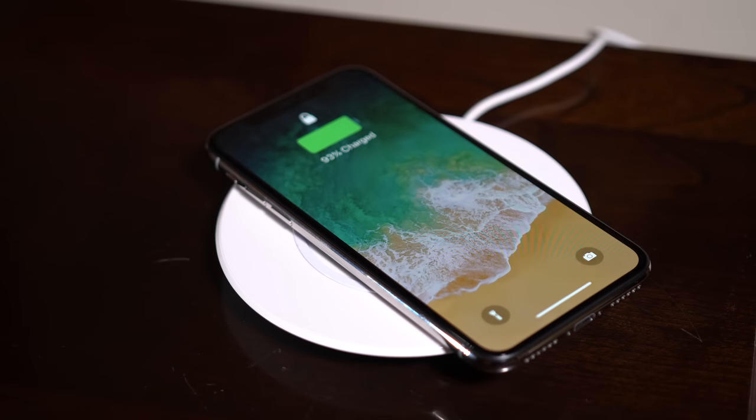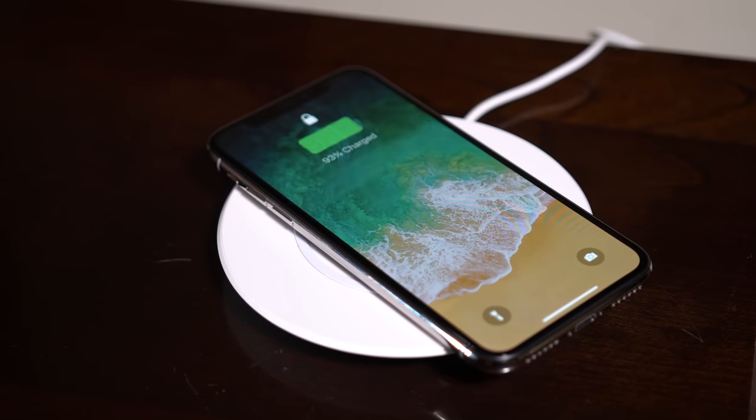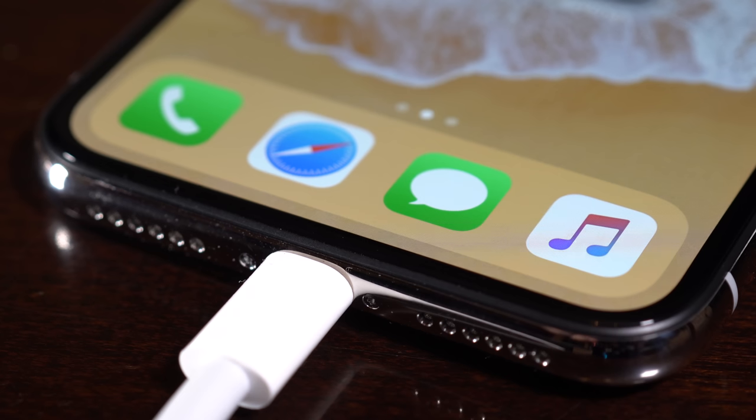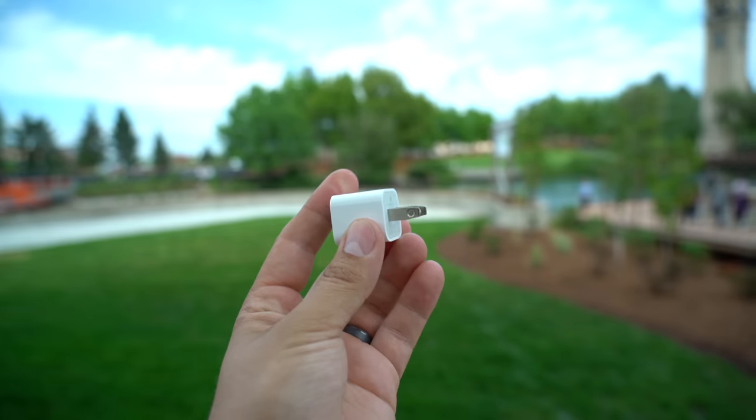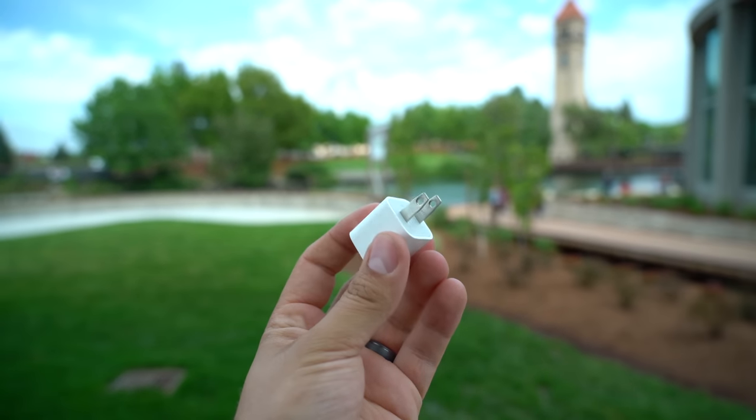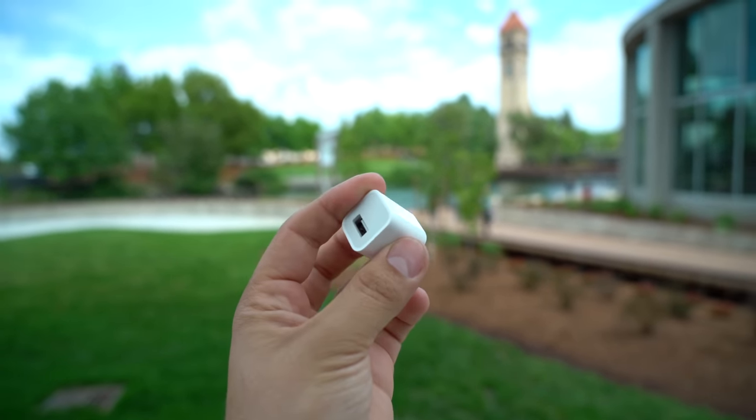Wireless charging has gotten to be more convenient and useful than we thought it would when it was first released. We work in an office setting, which is perfect for wireless charging — we pretty much leave work every day with a 100% charged battery. The iPhone X, along with the iPhone 8, now supports wireless charging at 7.5W versus 5W, and fast charging when plugged in as well. But you don't get a fast charger in the box; you still get Apple's old and slow 5W charger that's been shipping with iPhones for years.